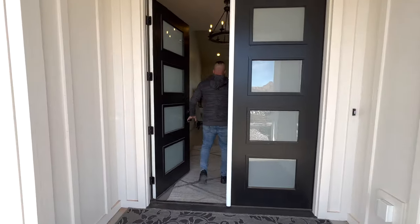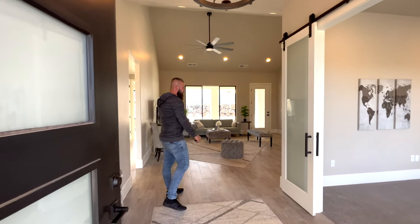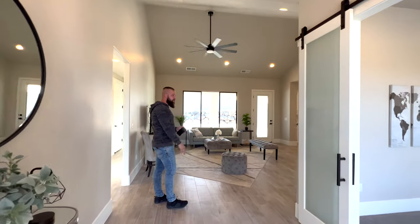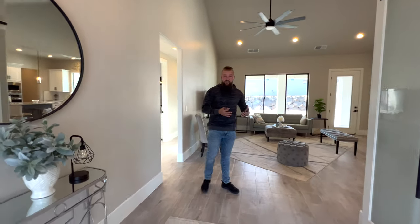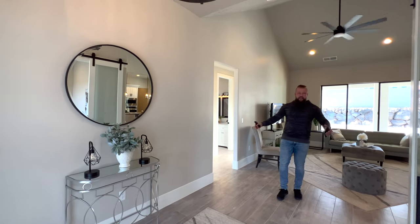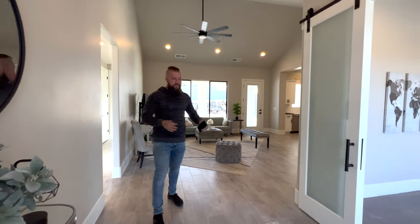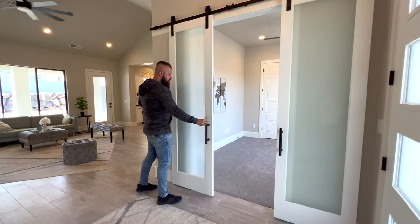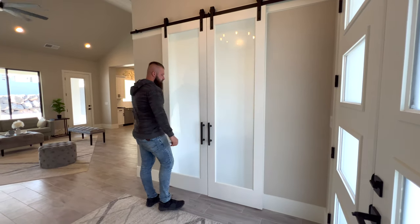This home has 10-foot ceilings and 8-foot doors. As we enter through the main entry, it opens up to a nice open floor plan. The property was used as a model by the developer, so it's currently staged to give you a better idea of what things look like with furnishings. To the right of the front door is a bedroom or office with double sliding barn doors with matte glass in the middle — it looks awesome.